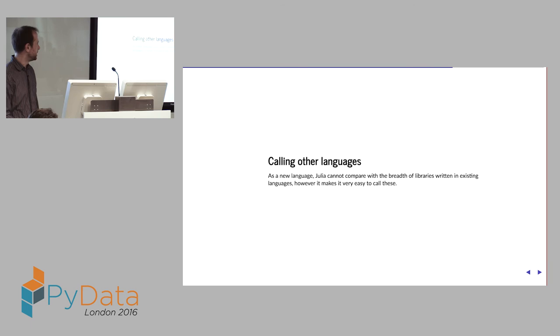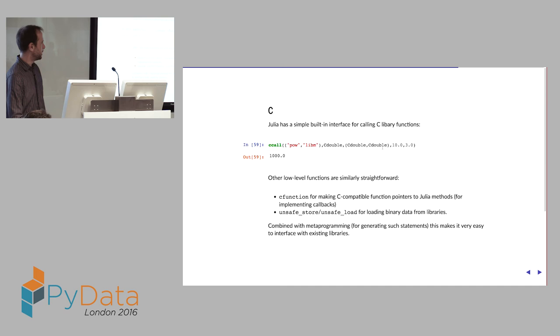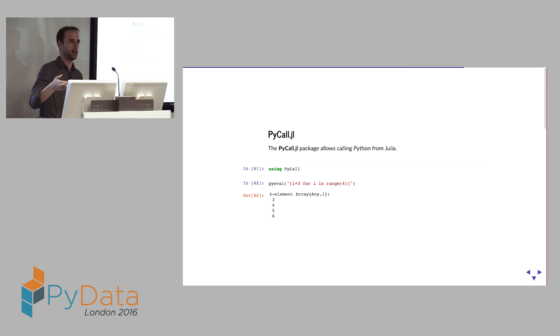Calling other languages in Julia is very easy. Calling C is built in — it's simply a `ccall` function where you pass the function name and library, the return type, argument types, and then the arguments. Here I'm calling the `pow` function in the standard C math library (libm). There are also lower-level functions: `cfunction` for creating C-compatible function pointers for callbacks, and `unsafe_store!` and `unsafe_load` for literally pulling bits out of memory.